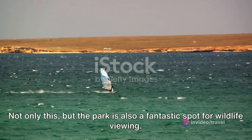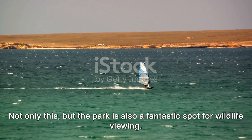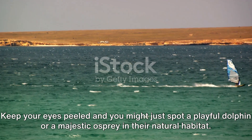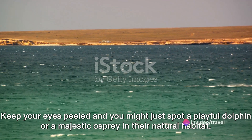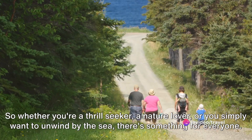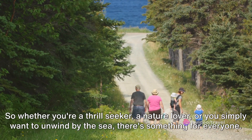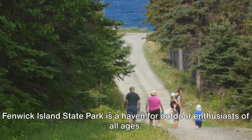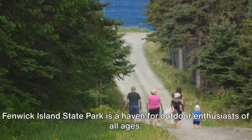Not only this, but the park is also a fantastic spot for wildlife viewing. Keep your eyes peeled, and you might just spot a playful dolphin or a majestic osprey in their natural habitat. So whether you're a thrill-seeker, a nature lover, or you simply want to unwind by the sea, there's something for everyone. Fenwick Island State Park is a haven for outdoor enthusiasts of all ages.